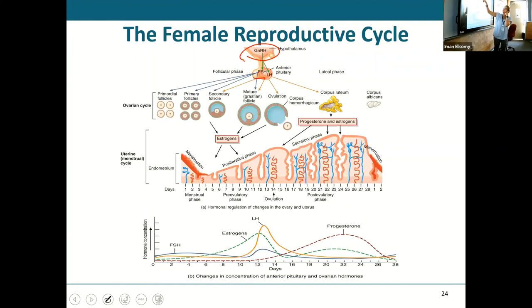Notice that a secondary follicle and a mature follicle are actually secreting estrogen. Then you have an LH surge, which is what gives you ovulation. You end up with a corpus luteum, and that corpus luteum also secretes hormones — estrogen and progesterone.